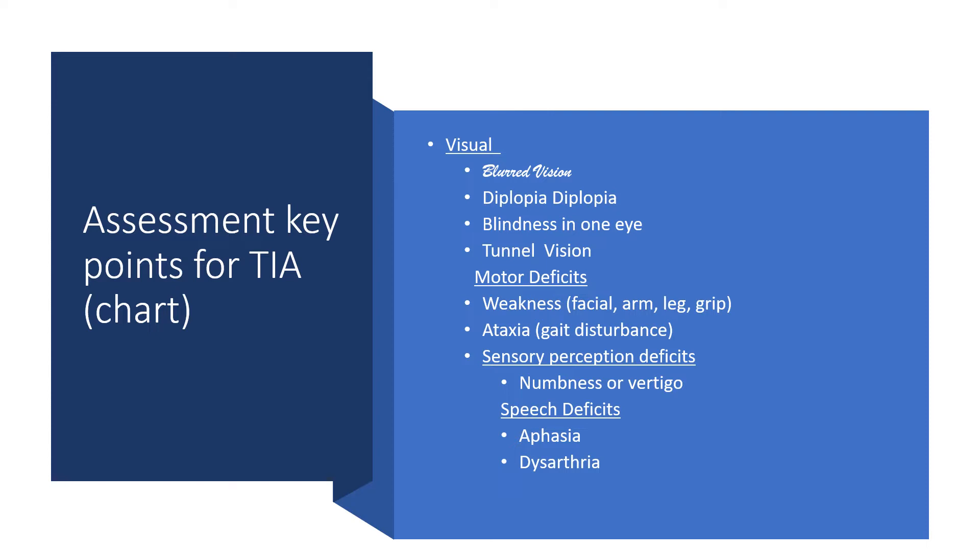TIA symptoms include double vision — diplopia where they're seeing two of things. They'll have numbness and vertigo, where the room seems like it's spinning when they get up. They may have speech deficits: aphasia, which is a problem with speech or language, or dysarthria, where the patient is slurring their speech. The slurring is actually because they have facial weakness or paralysis.